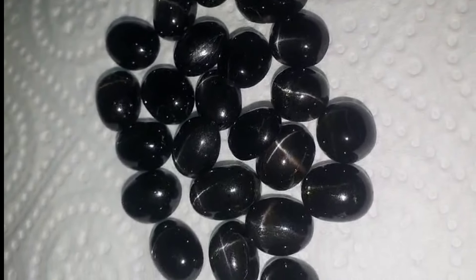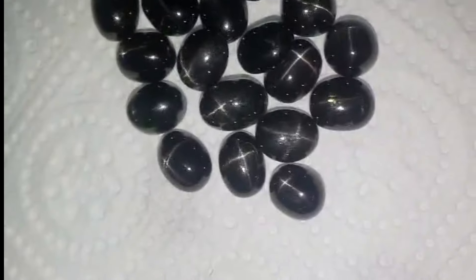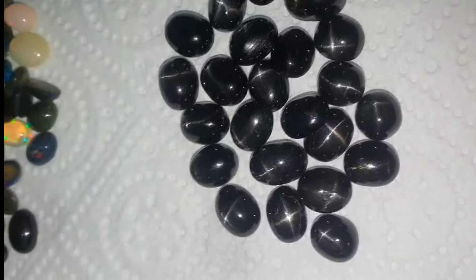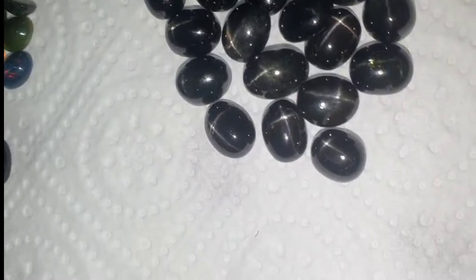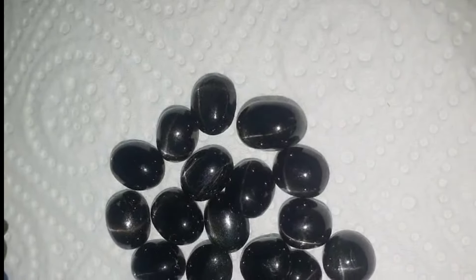Star diopside is a variety of diopside, a mineral belonging to the pyroxene group. It is known for its characteristic star-like pattern that appears on the surface when the stone is cut in cabochon. Here are some key details.